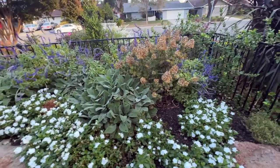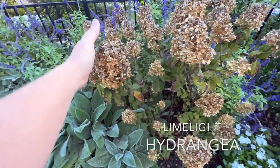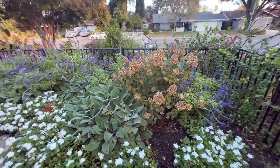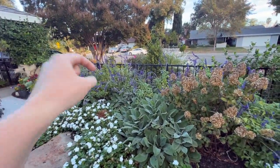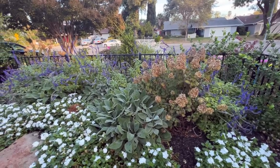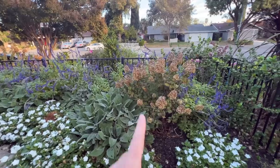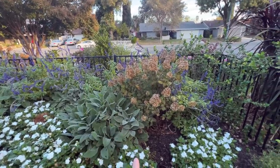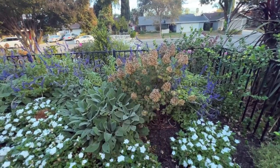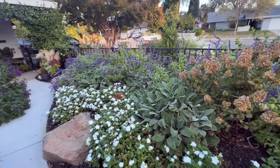Over here my limelight hydrangeas are done. I don't mind having them up once they've kind of faded like that - I still think it's kind of pretty and fallish so I tend to leave them up. Usually limelights don't turn red or pink for us. If you live in an area where it gets cold enough overnight, your limelights will actually fade to a pinky color before they hit this brown color. Mine usually go straight from white to brown just because we don't get cold enough at night.